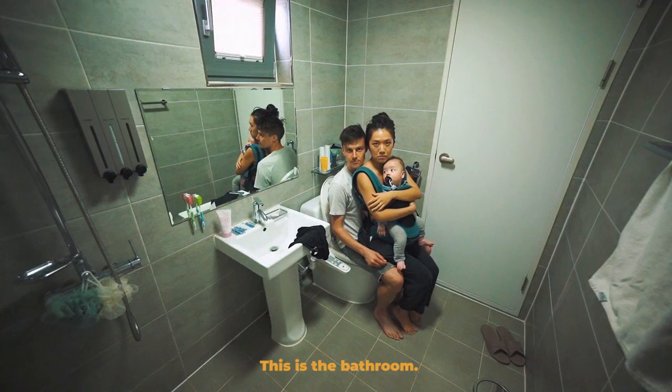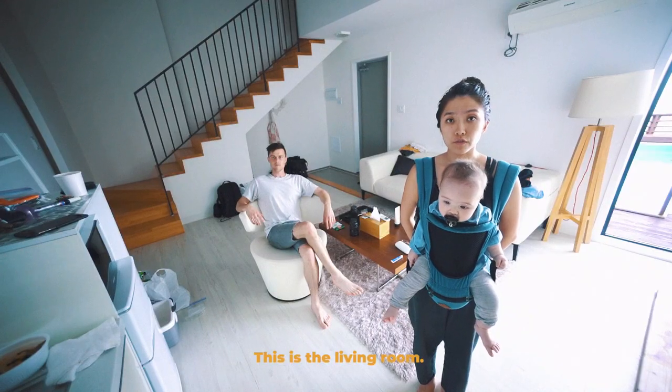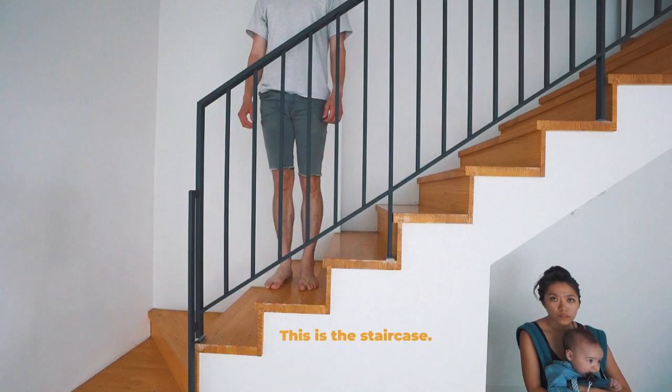This is the bathroom. This is the living room. This is the staircase.